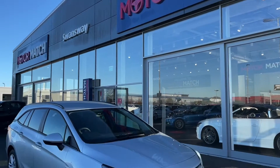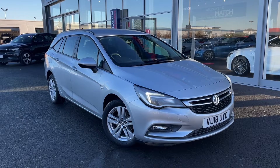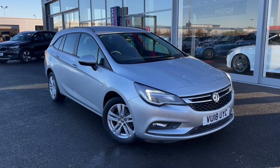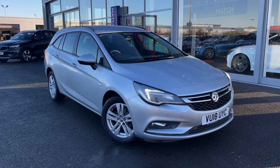Hello and welcome. My name is Callum from Motormatch Chester and today I'm going to be showing you around this fantastic Vauxhall Astra CDTI Ecoflex Sports Tourer. This vehicle is a Motormatch approved vehicle and so comes with 30 days or a thousand mile warranty.